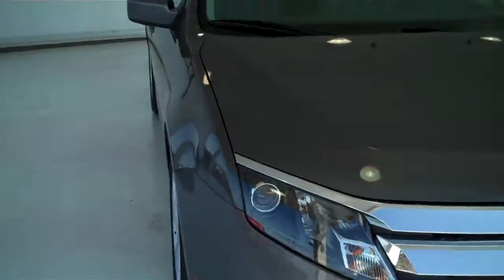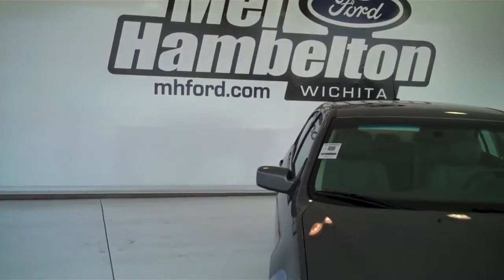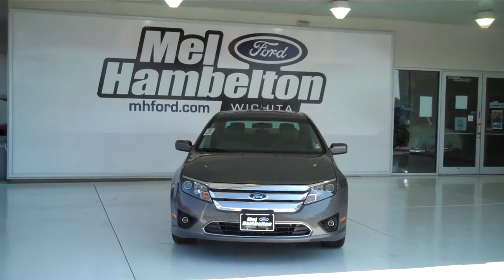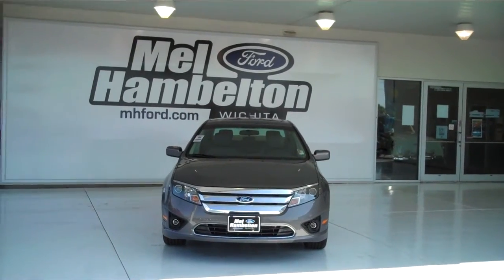You can see this one and many more at MH4.com, or you can come on out and see us in person at the corner of 119th Street and Kellogg. We hope to see you soon.